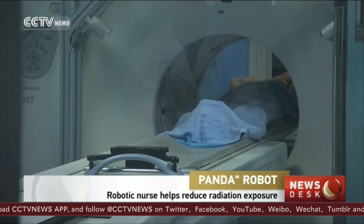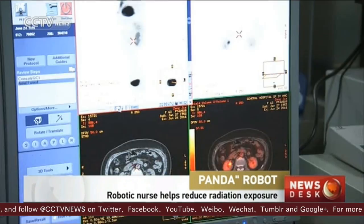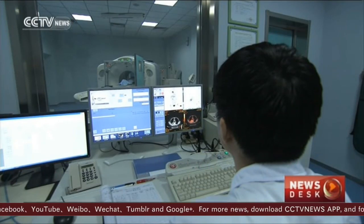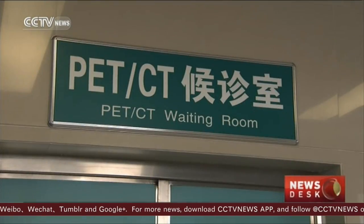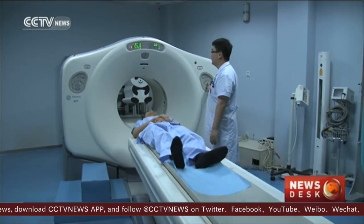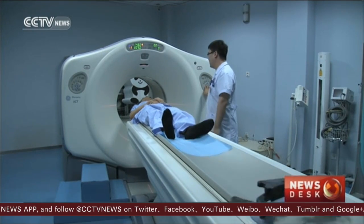This is one of the most expensive radiology tests in China, the position emission tomography and the computed tomography scan, known as the PET-CT test. It is usually given to patients with critical conditions, like final stage cancer.